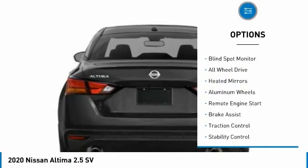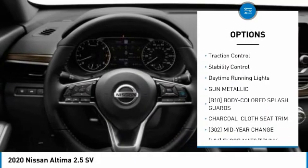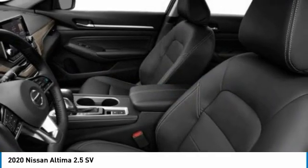Tire pressure monitor, blind spot monitor, all-wheel drive, heated mirrors, aluminum wheels, remote engine start, brake assist, traction control, stability control, daytime running lights.